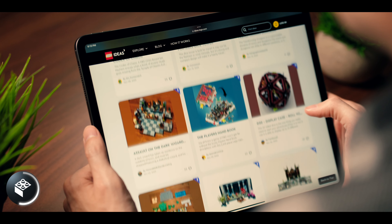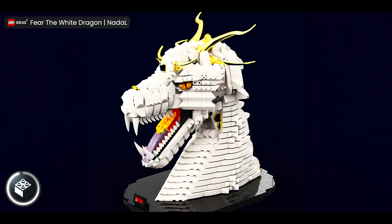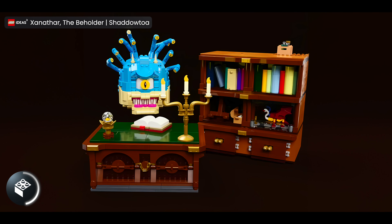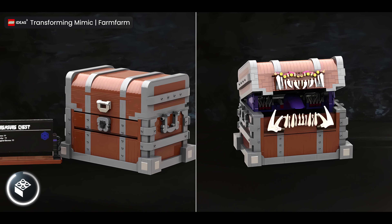There were over 600 submissions in this program with a huge variety of models. Check out how amazing these designs are. The top five designs were narrowed down, and we had a whole bunch of things from a manual full of monsters, to a spooky monster chilling in their office, all the way to a working dice tower, and we even had a treasure chest that transforms.